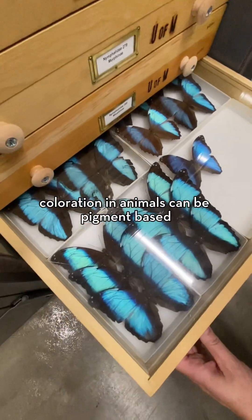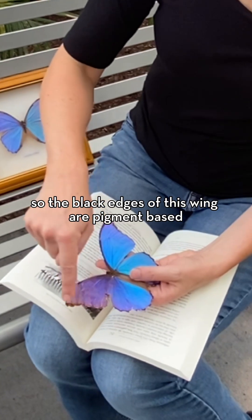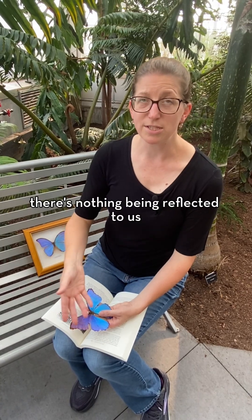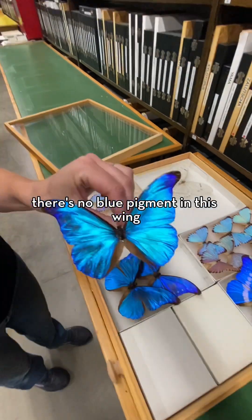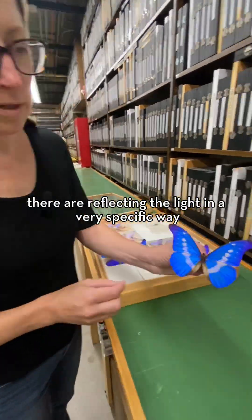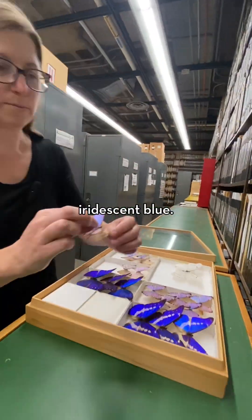Coloration in animals can be pigment-based, or it can also be structural. So the black edges of this wing are pigment-based — it's a melanin-based color, so it looks black, and there's nothing being reflected to us. Whereas the blue color, this kind of shiny iridescent color, there's no blue pigment in this wing. The structures there are reflecting the light in a very specific way so that it makes this shiny iridescent blue.